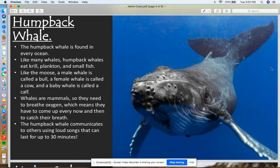Next, we're going to talk about the humpback whale. The humpback whale is found in every ocean. Like many whales, the humpback whale eats krill, plankton, and small fish. Krill and plankton are super small organisms — most can only be seen with a magnifying glass. Like the moose, a male whale is called a bull, a female whale is called a cow, and a baby whale is called a calf.